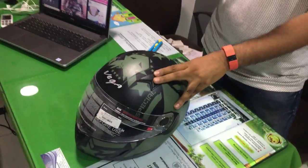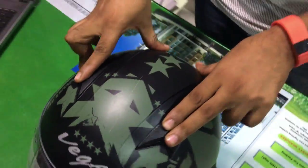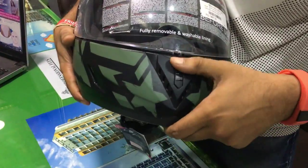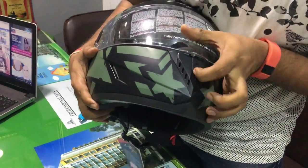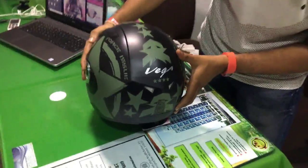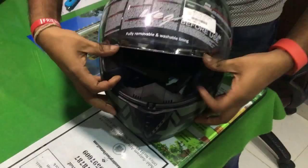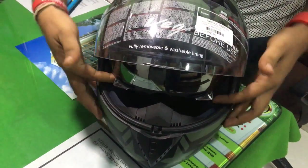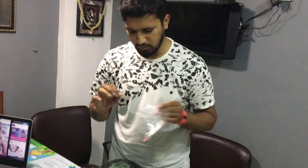This helmet comes with three air ventilations: the first one is on your upper head, the second comes at your chin, and the third comes at the back of your head. It comes with a bevel visor, and this helmet looks pretty cool.